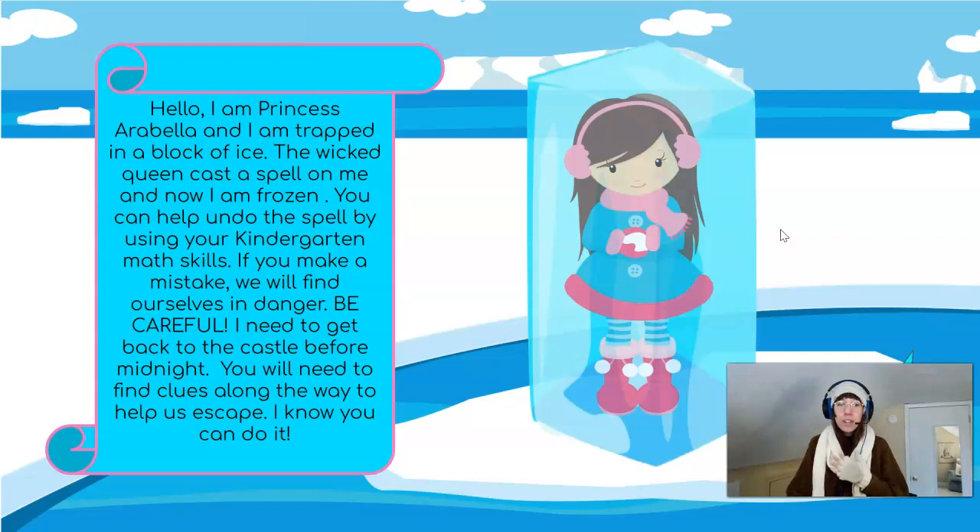Oh my goodness friends! Princess Arabella is trapped! We better get going to see if we can use our kindergarten math skills to help her get out of this block of ice!